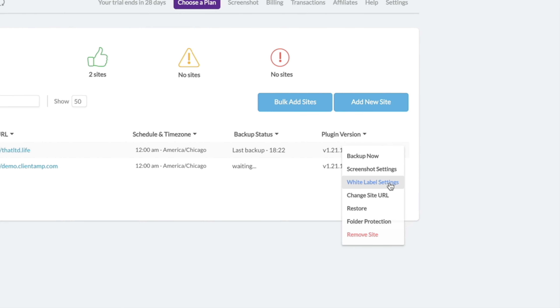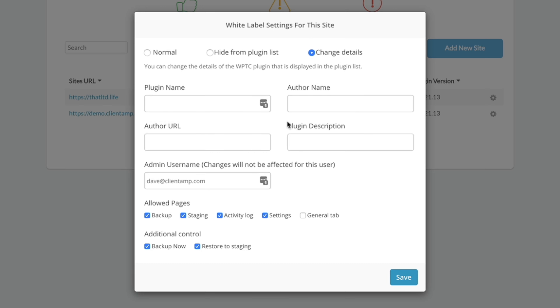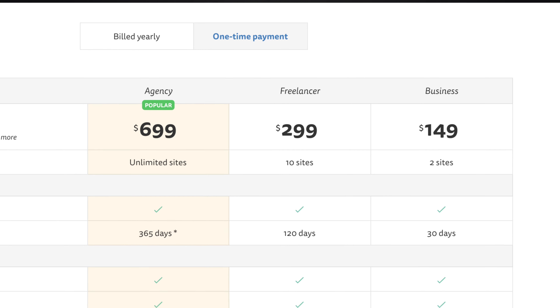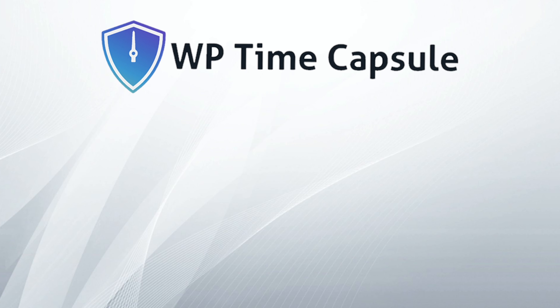WP Time Capsule also lets users of the agency plan white label the plugin. You have two options: you can either hide the plugin completely from the user admin area, or you can rebrand the plugin as your own so you get all of the credit. I don't usually feel like I'm making a sales video when I'm reviewing a product, but WP Time Capsule has brought elegance to backup in a way that I've not experienced before. It's a product that I'm excited to add to my LTD collection. The only downside is the price of the agency package is on the steep side. However, backups are essential to every site and I need a backup partner I can depend on, so this isn't an area where I want to skimp. I like critiquing products and saying how I would do it better, but here I just have to keep my mouth shut and admit they did a great job.